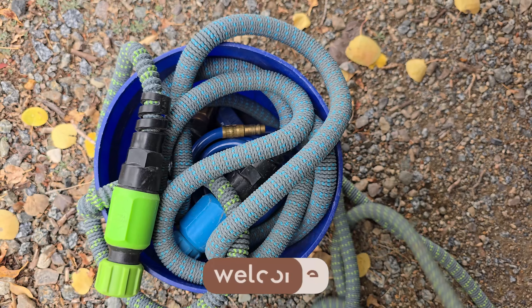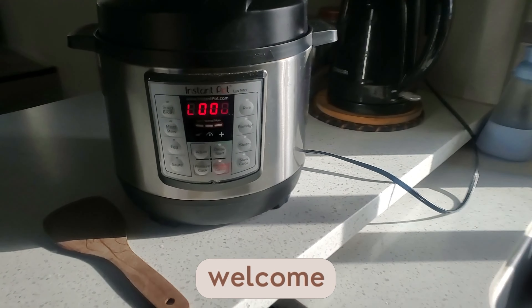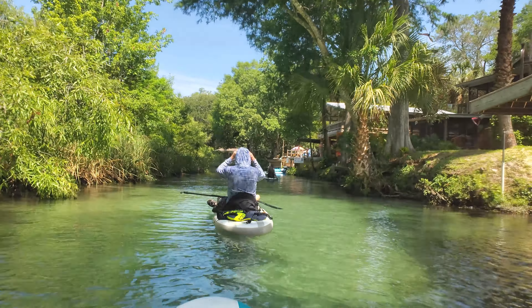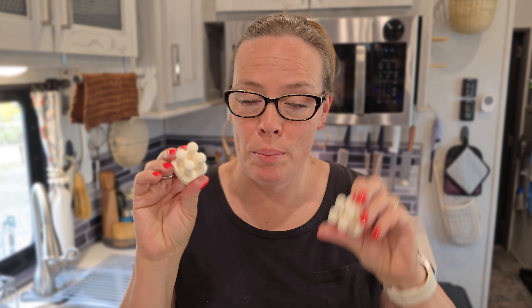RV life is all about freedom and adventure and it doesn't have to be complicated. The right tools and products can help make RV living more comfortable and stress-free. Today I'm sharing 19 products that have made RV life not just easier but a whole lot more enjoyable. I want to jump right in with two of my favorites — I have a bunch of new ways I'm using them around the RV. I'm also giving away a set of each to one of my lucky subscribers, so keep watching to find out how to win.